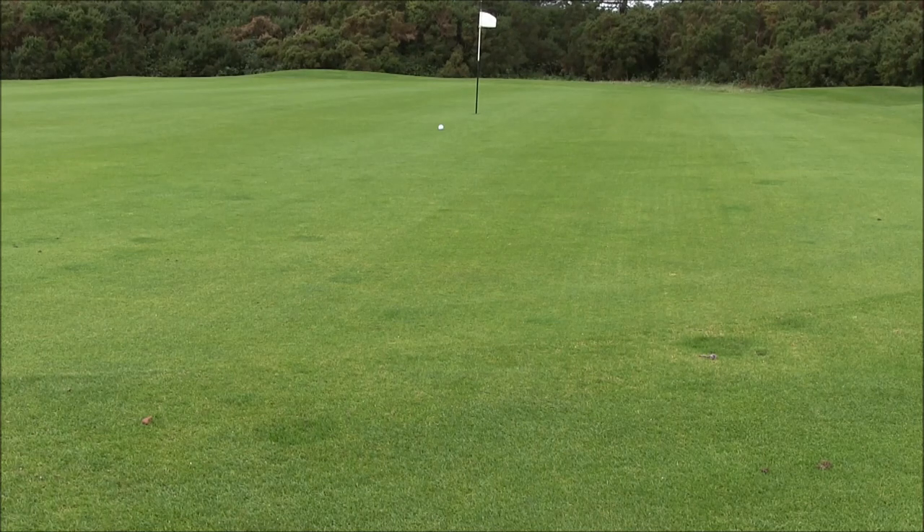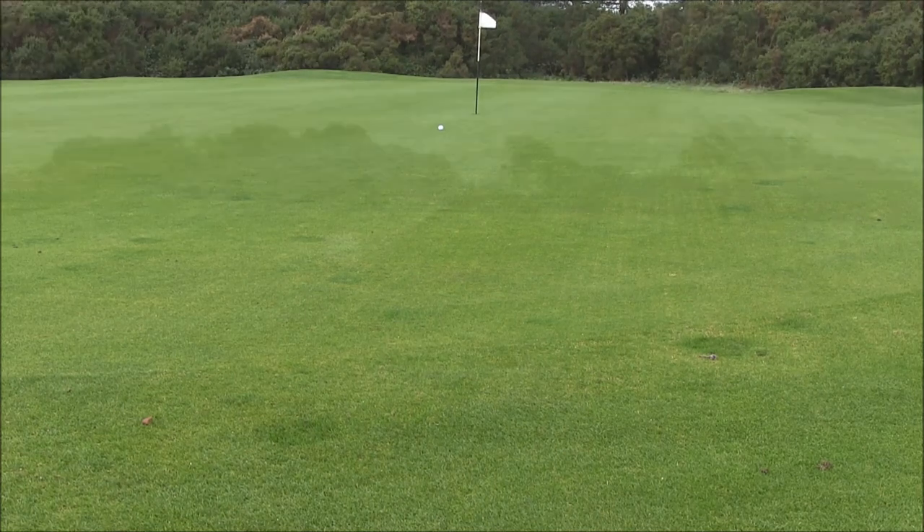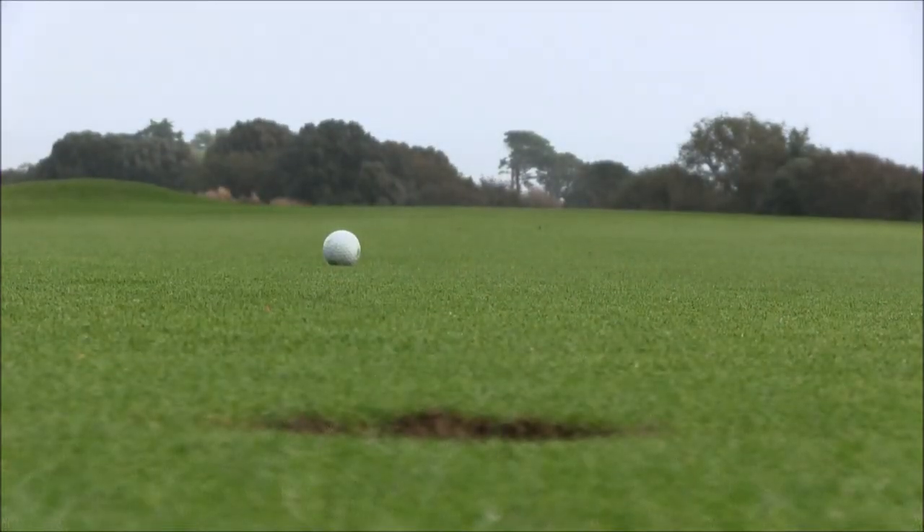Oh, what a great putt that was! What an amazing putt. Ok, this is the same putt.